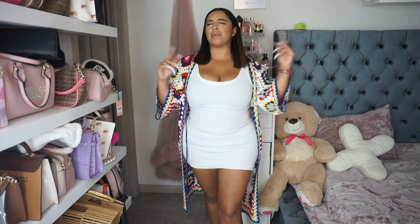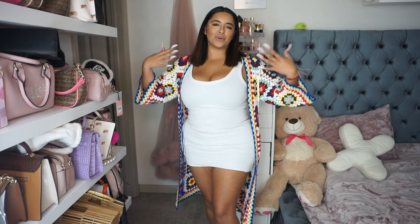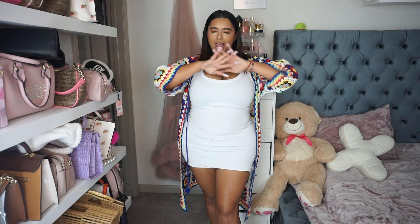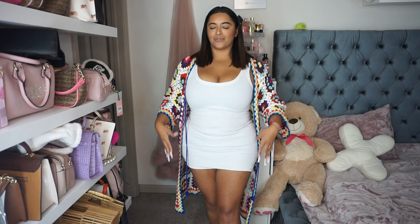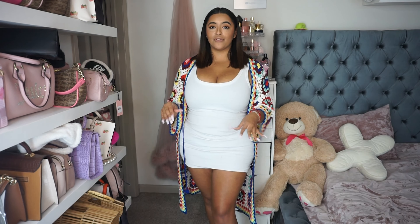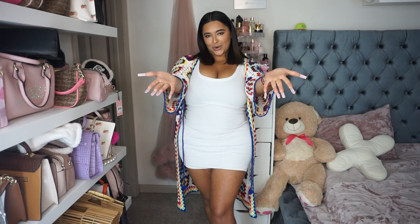Fall time is here and the best thing about the fall — everybody knows — is the clothes, the wardrobe, the outfits. I live for it and I'm pretty sure everybody else does as well. Today we're going to be doing a little fall fit wardrobe try-on haul from Fashion Nova. As always, I found the cutest things I could find on their website just to show you guys.